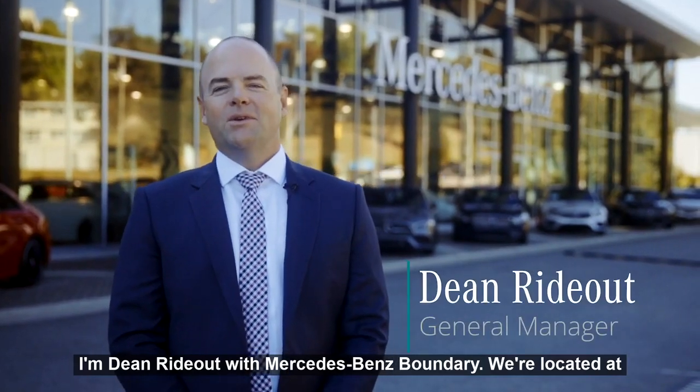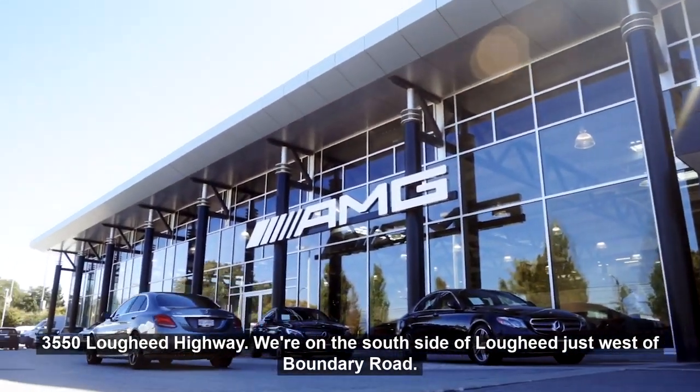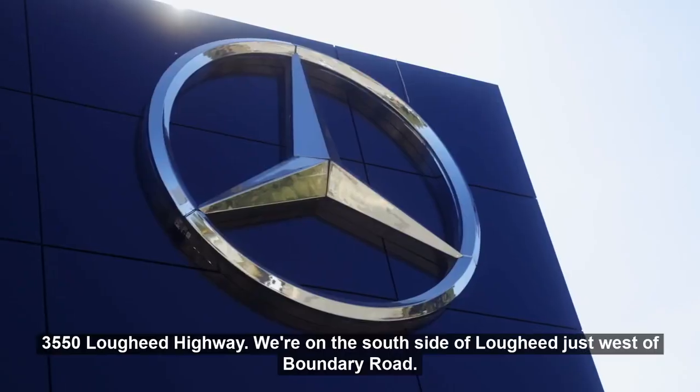I'm Dean Rideout with Mercedes-Benz Boundary. We're located at 3550 Lougheed Highway, on the south side of Lougheed, just west of Boundary Road.